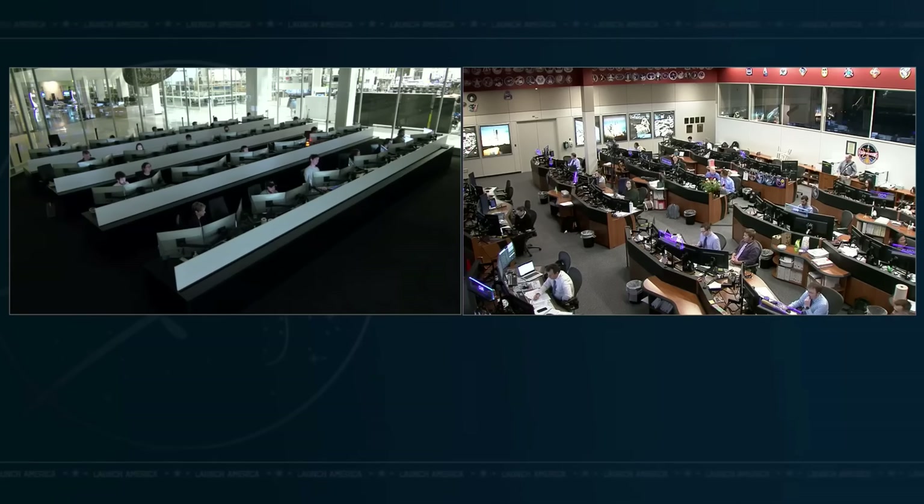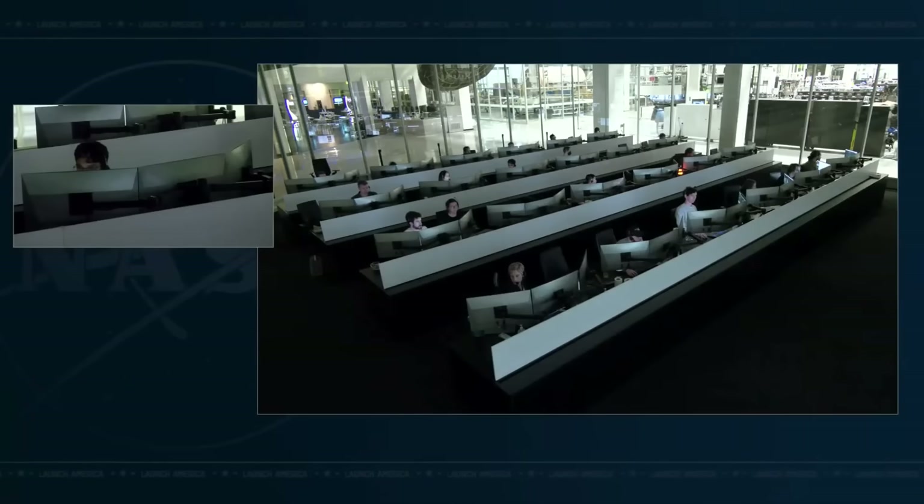We are now up to 11 crew members on the International Space Station after they float through the hatch this morning. Ring retraction is in progress.